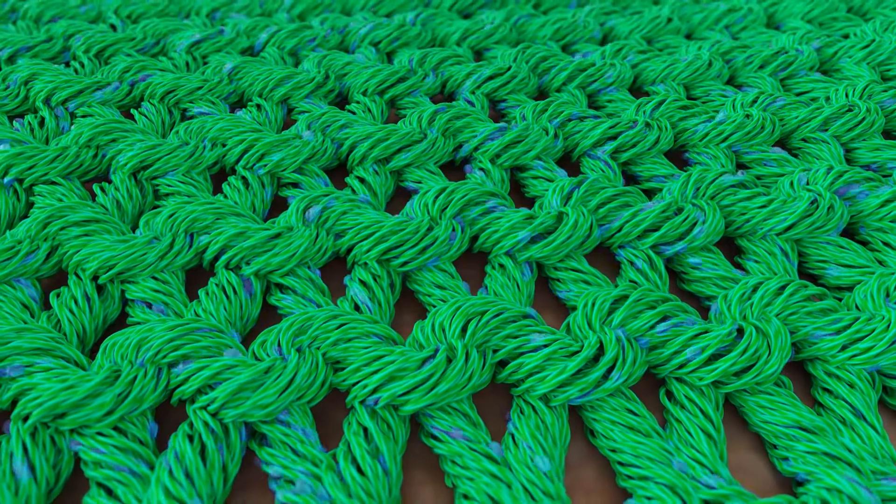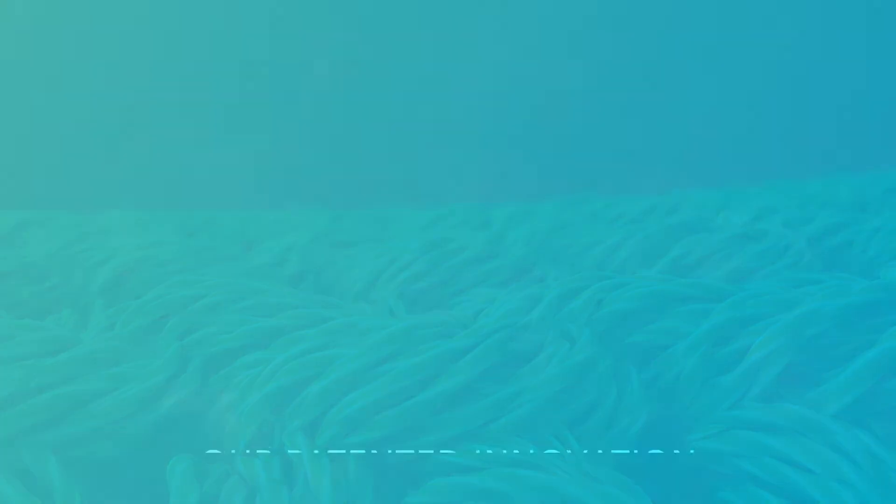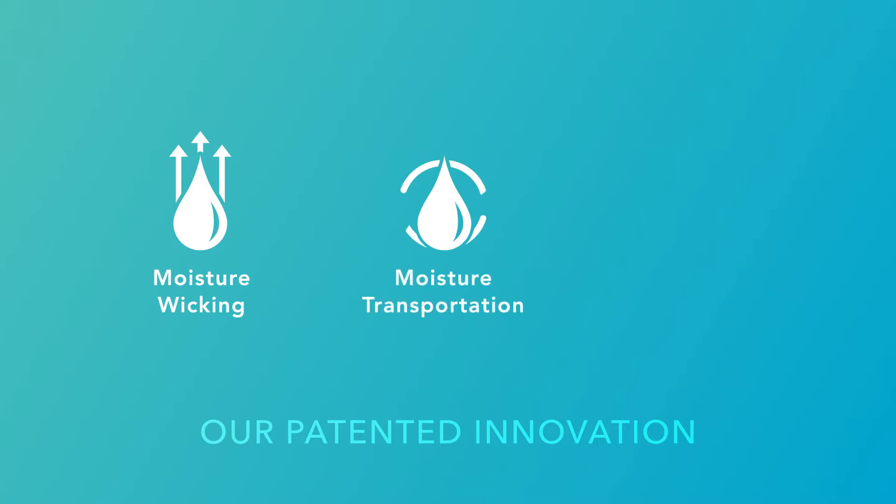By doing that, it makes the moisture more available to a larger surface area to increase and maximize evaporative cooling. That's really the nuts and bolts of what it does.